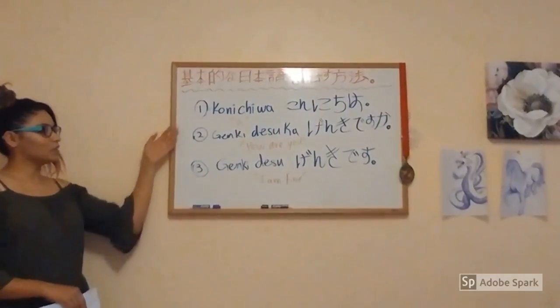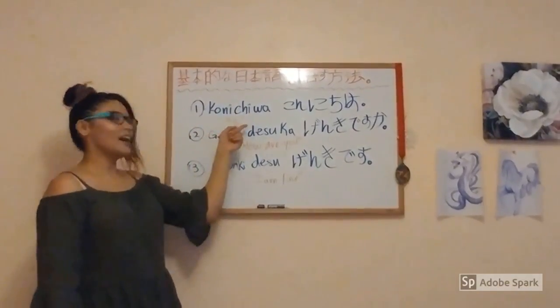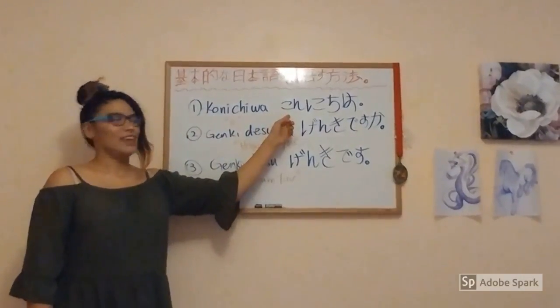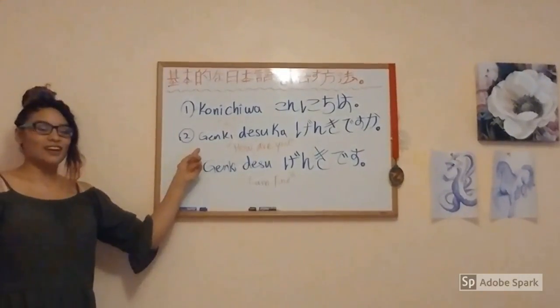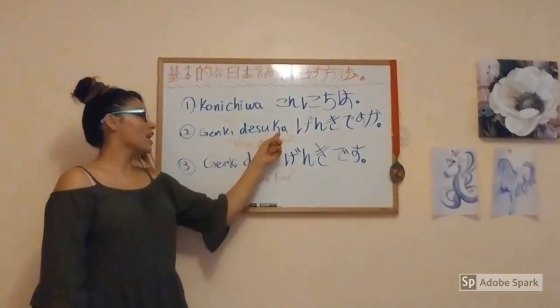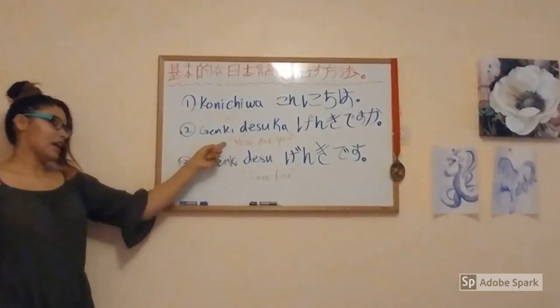The first word I am going to teach you is Konichiwa, which means Hi in English. The second word we are going to learn is Genki desu ka. That is how you write it in Japanese. It literally means 'How are you?'